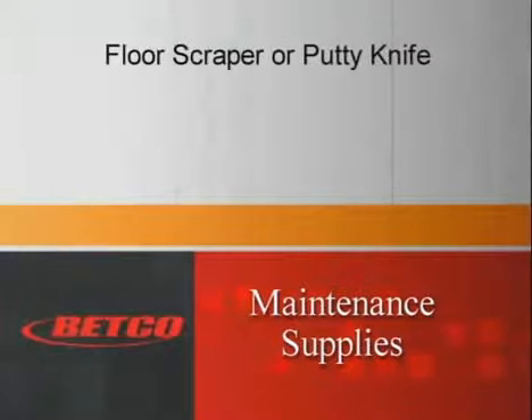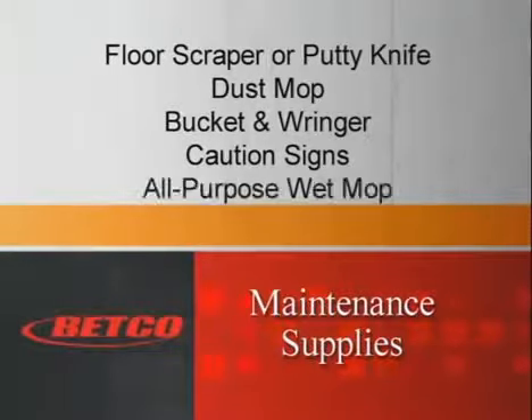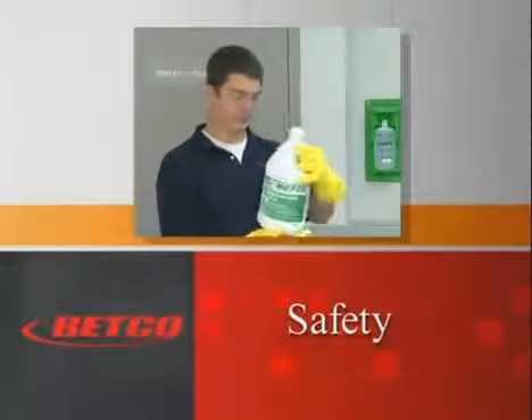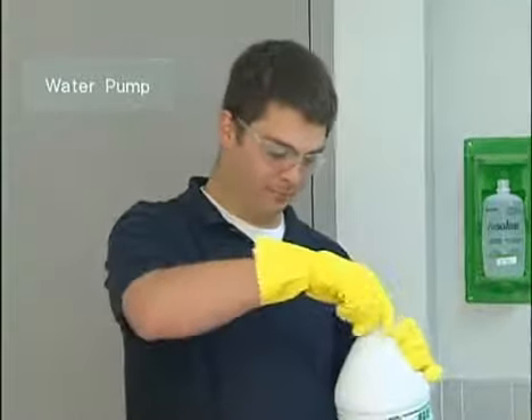The following maintenance supplies will also be used: a long-handled floor scraper or putty knife, a clean dry dust mop, bucket and wringer, caution signs, and an all-purpose wet mop. Before beginning with any cleaning task, be sure that you fully understand how to use the chemicals and equipment required for the job.